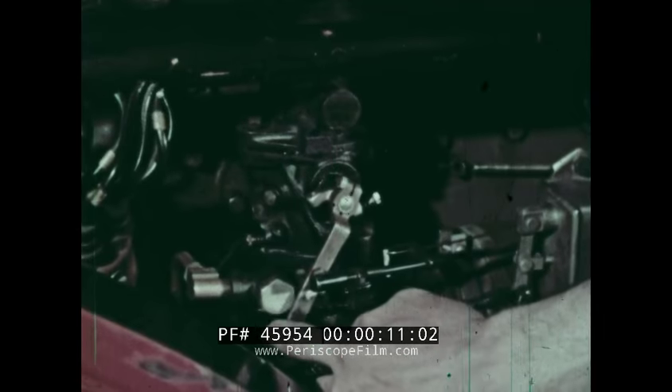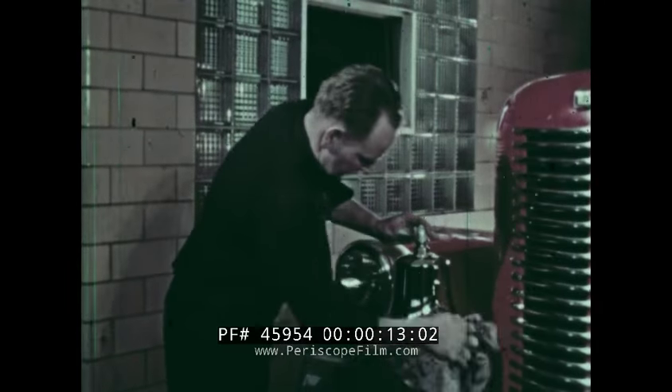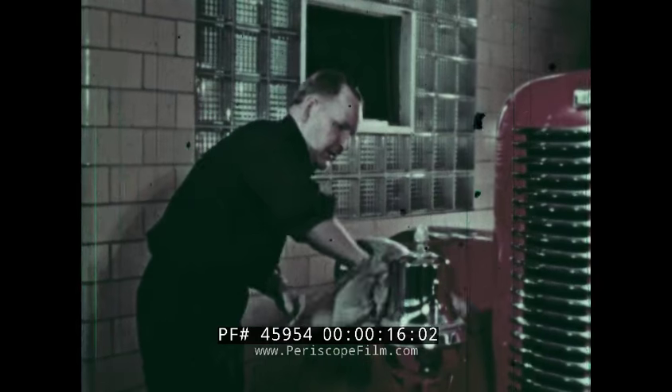All the firefighting equipment must be inspected every day, and each part cleaned and polished, always ready to go just the minute the fire alarm comes in.